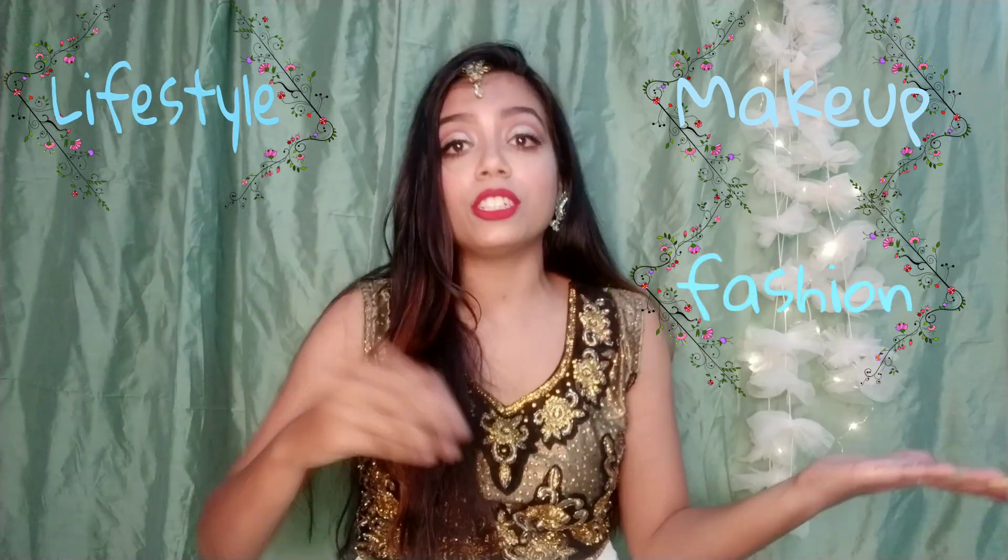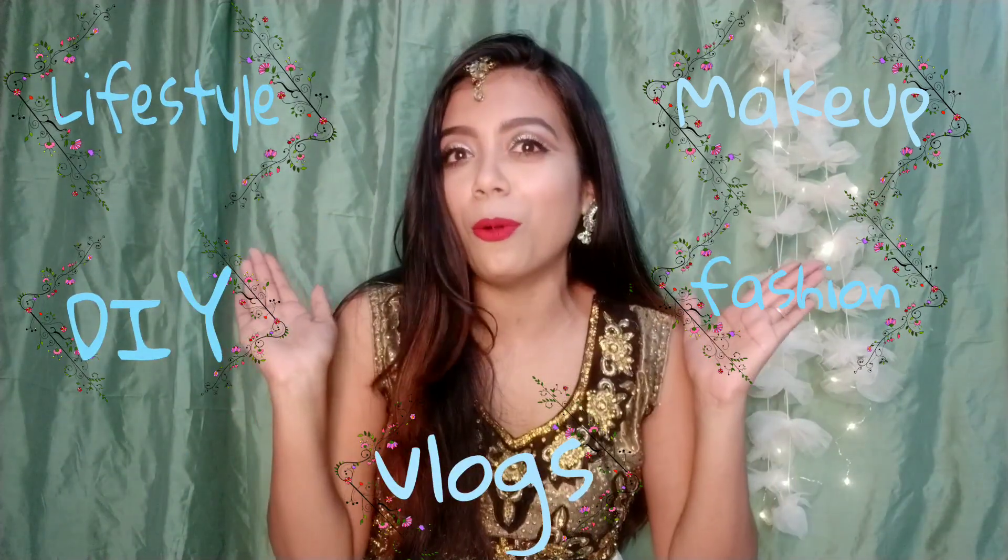Hi guys, welcome and welcome back to our channel. My name is Arushree. In this channel, I upload videos related to makeup, lifestyle, fashion, DIYs, vlogs, and many more. If you are interested, please don't forget to subscribe and press that bell icon so you will always be notified. And doing all this is completely free. Now let's talk about this video.